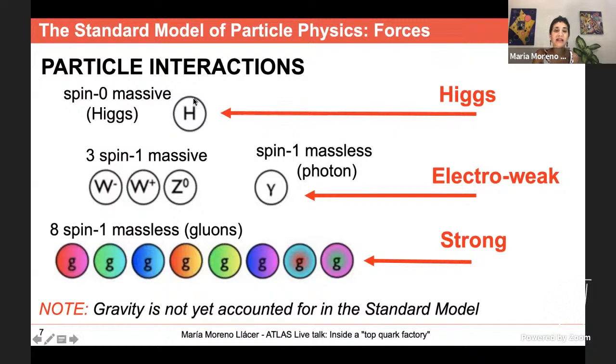The Higgs boson has spin zero and has mass. The carriers of the electroweak interaction have spin one — three of them have mass: the W⁺, W⁻, and Z bosons. The photon is neutral and massless. The strong interaction is mediated by gluons, which also carry color. Note that gravity is not accounted for in the Standard Model — I will not discuss it today.